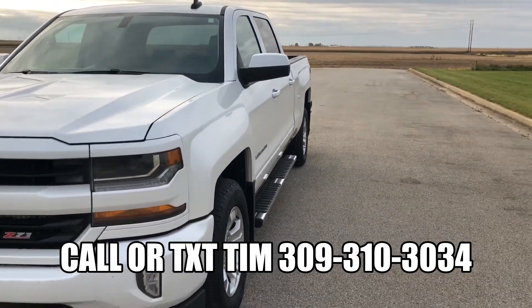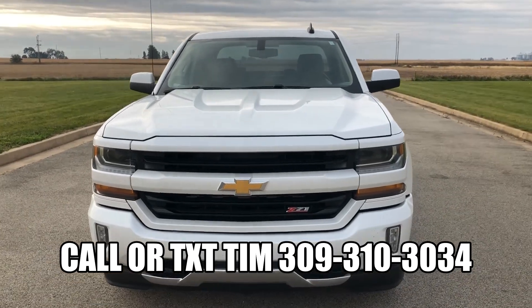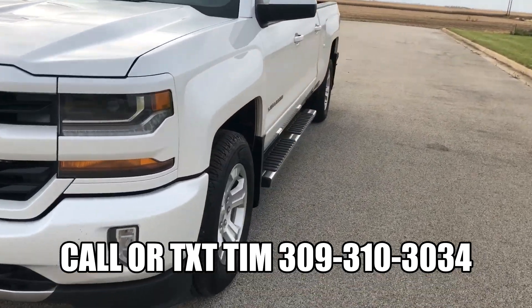Let me know if you have any questions on this truck — I'll be more than happy to send you another photo or another video, take more photos. Just let me know if I can help you out. Let's hop inside and look around a little more.